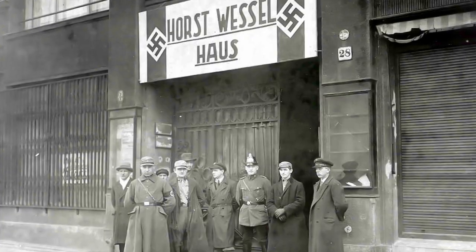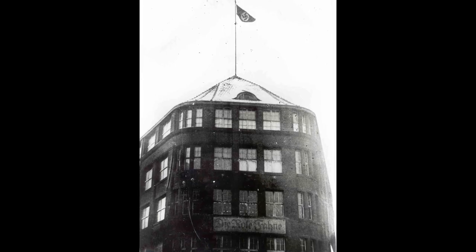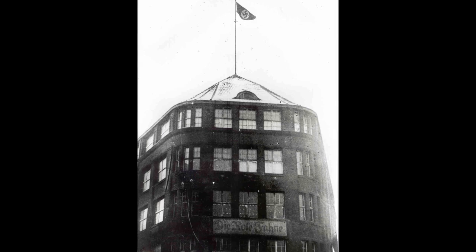Das Haus wurde beschlagnahmt als Herd kommunistischer Zersetzung und dem preußischen Staat zur weiteren Nutzung übergeben. Die Nazis machten aus dem Karl-Liebknecht-Haus ein Horst-Wessel-Haus, benannt nach einem SA-Mann, der hier in Friedrichshain wütete. Er wurde 1931 unter bis heute nicht ganz geklärten Umständen unter Mitwirkung eines Arbeiters, der der kommunistischen Bewegung nahestand, getötet. Goebbels versuchte, aus ihm einen Blutzeugen der Bewegung zu machen. Das war der Hintergrund, warum das Karl-Liebknecht-Haus zum Horst-Wessel-Haus wurde.